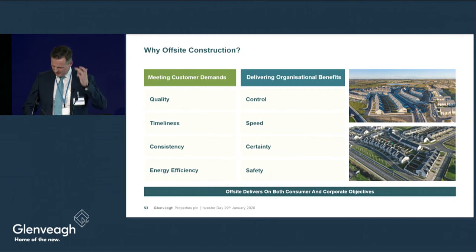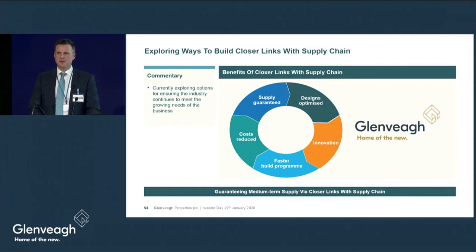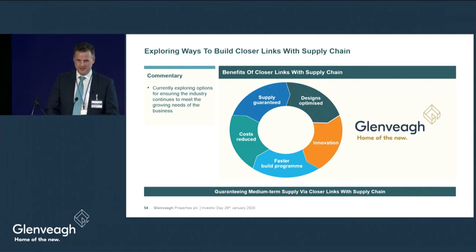For all the consideration and talk about offsite manufacturing, it already exists today — in timber frame manufacturing and in component design. I remember when windows came to site and panes were glazed and puttied on site; now fully assembled aluclad windows arrive as one unit, and our timber frames arrive as a manufactured product. We are exploring ways to build closer links with our supply chain, and we believe that through continued innovation and working closely with supply chain partners we will gain efficiencies in programme, cost, quality, health and safety.